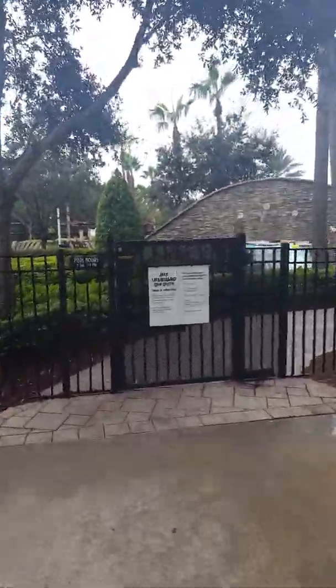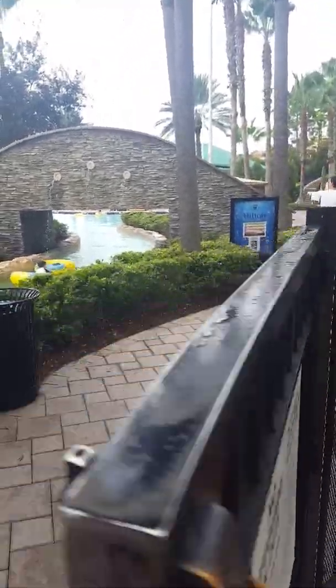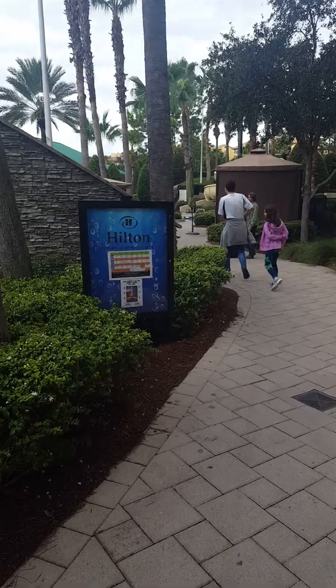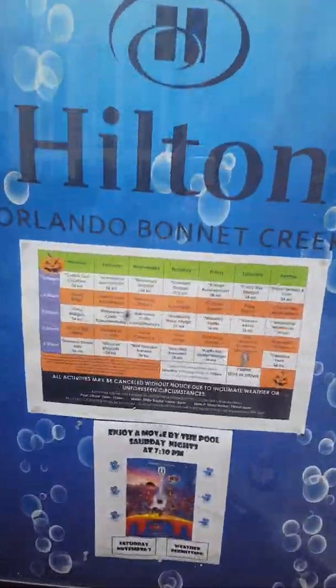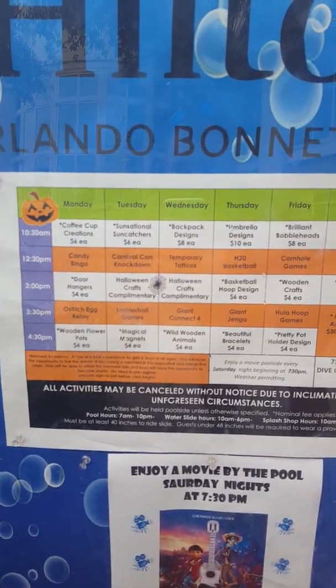The pool hours are 7 a.m. to 10 p.m. They have events going on daily, so you can see the Hilton Bonnet Creek schedule for everything — Monday through Sunday — so you can see what's going on at all times of the day.